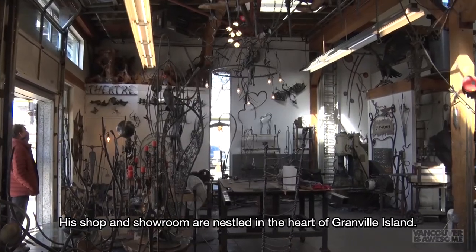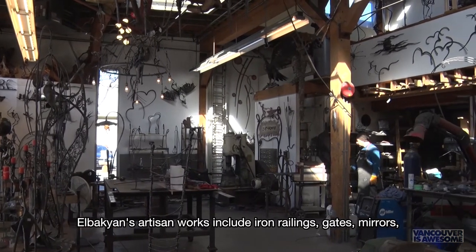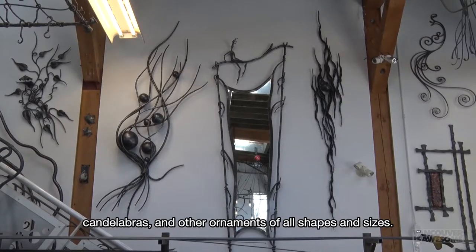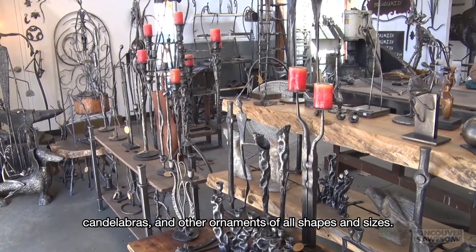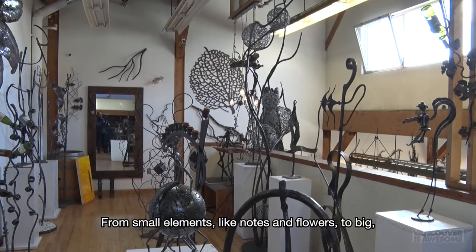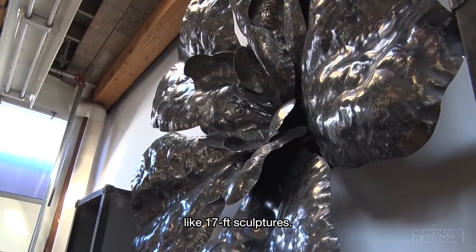His shop and showroom are nestled in the heart of Granville Island. Elbakian's artisan works include iron railings, gates, mirrors, candelabras, and other ornaments of all shapes and sizes — from small elements like nuts and flowers to big 17-foot sculptures.